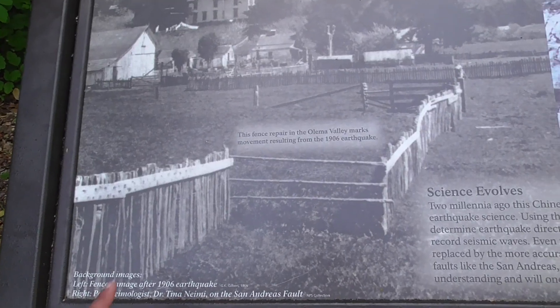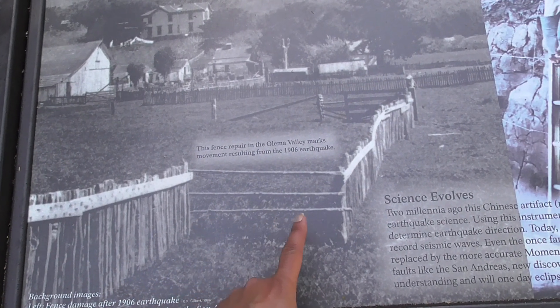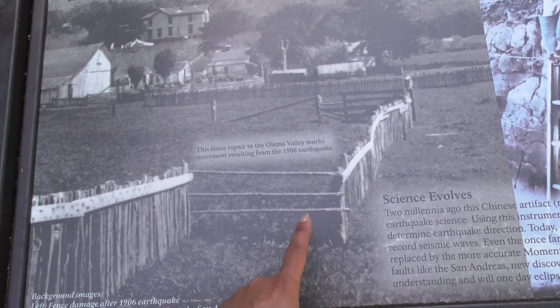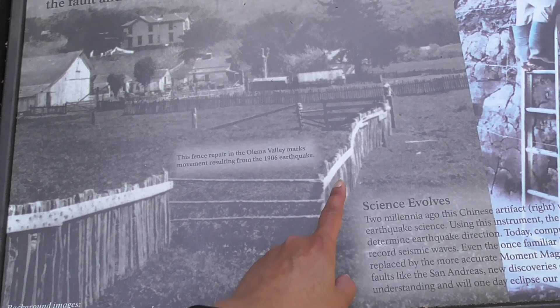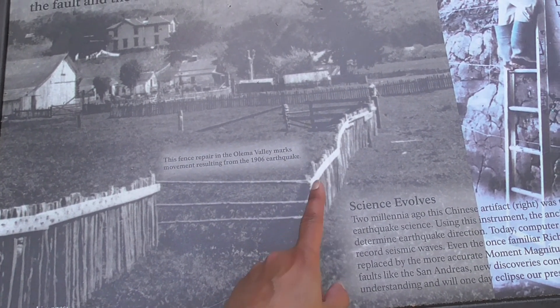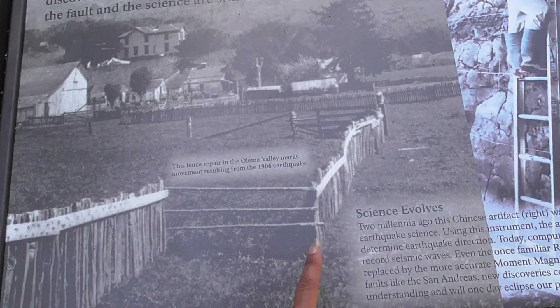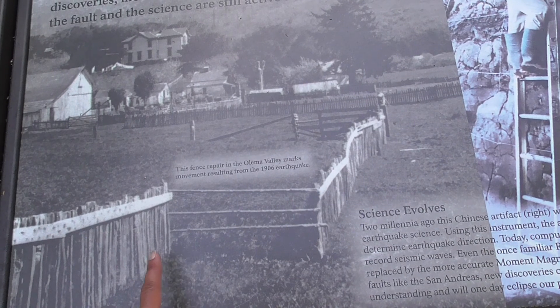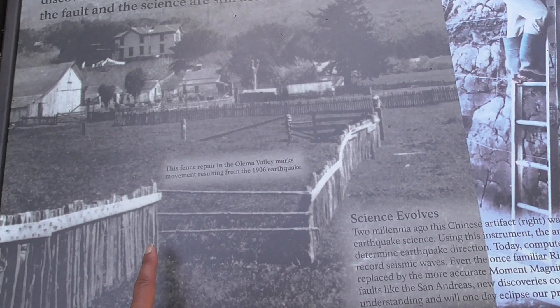This is an actual photo of the fence being split apart during the 1906 earthquake. You can see the displacement — this part was on the North American plate and this part was on the Pacific plate. You can see the trace of the San Andreas Fault between the fences, split apart during that earthquake.